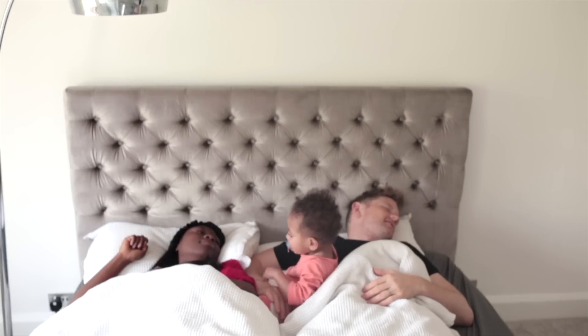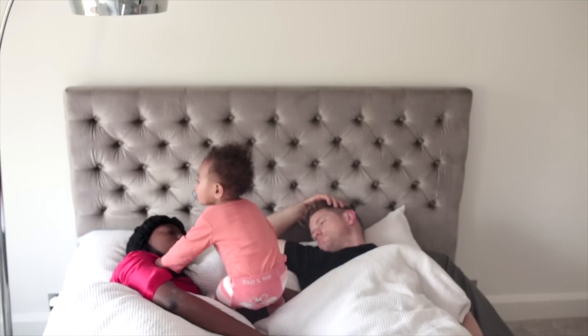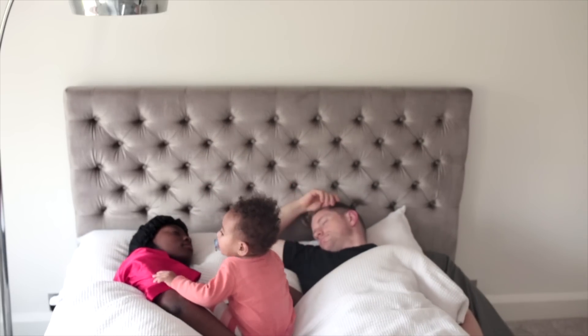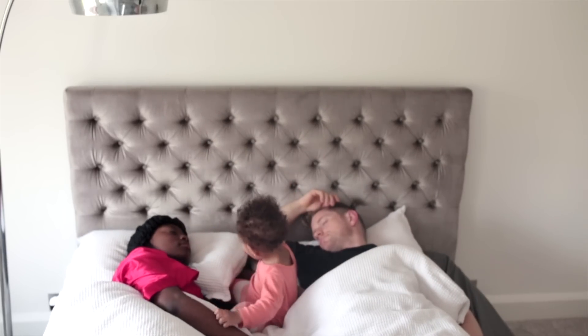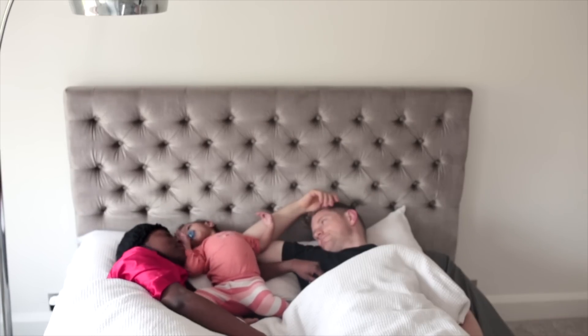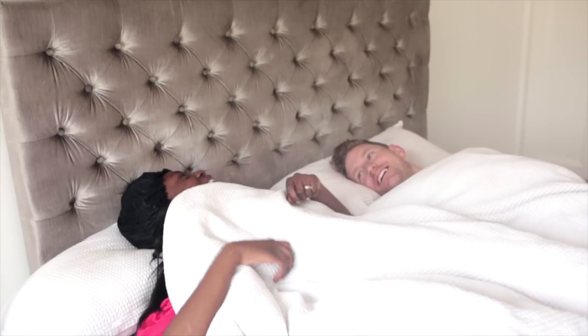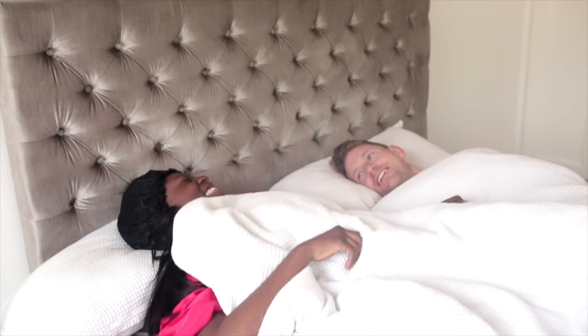Welcome to my channel! Today I wanted to do my Saturday morning routine. As you can see, my life consists of a husband and baby, so sleeping in isn't a thing anymore — this happens at 7:30 in the morning, even on a Saturday. But it's all good because it's my favorite day of the week.